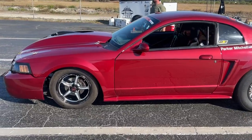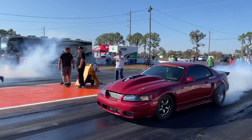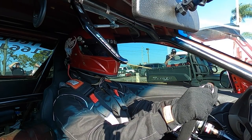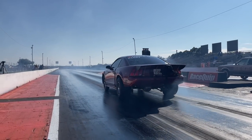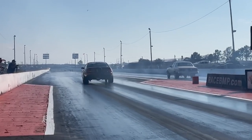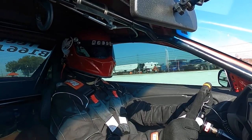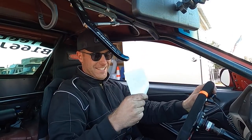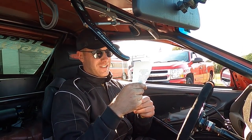We've been strategizing on what to do for this pass to make it an 8.50 — shift early, pull the chute early, blip the throttle, hit the brakes, let out early. We got our inspiration from Ford versus Ferrari, Carroll Shelby: 'There's a point, 7,000 RPM, where everything fades. The machine becomes weightless, it just disappears. And all that's left is a body moving through space and time. 7,000 RPM — that's where you need it. You feel it coming. It creeps up on you close in your ear.'